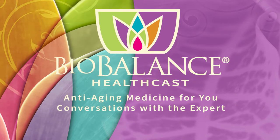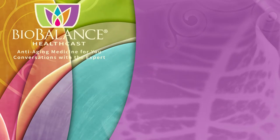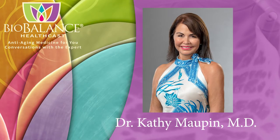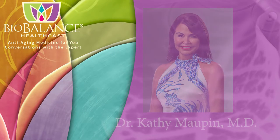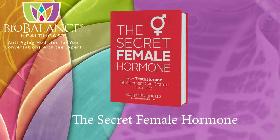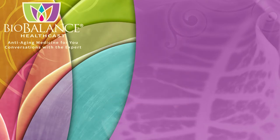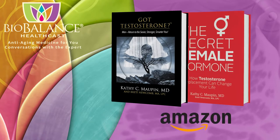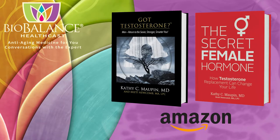BioBalance Health features conversations about anti-aging medicine. Your host is Dr. Kathy Maupin, Medical Director of BioBalance Health, and a leading expert in treating the symptoms of aging. Dr. Maupin and Brett Newcomb are the authors of The Secret Female Hormone, the seminal work about testosterone replacement therapy for women, and Got Testosterone, a book that helps men choose the most effective and safe form of testosterone replacement. These books are available on Amazon or from Dr. Maupin's office at BioBalance Health in St. Louis and in Kansas City.